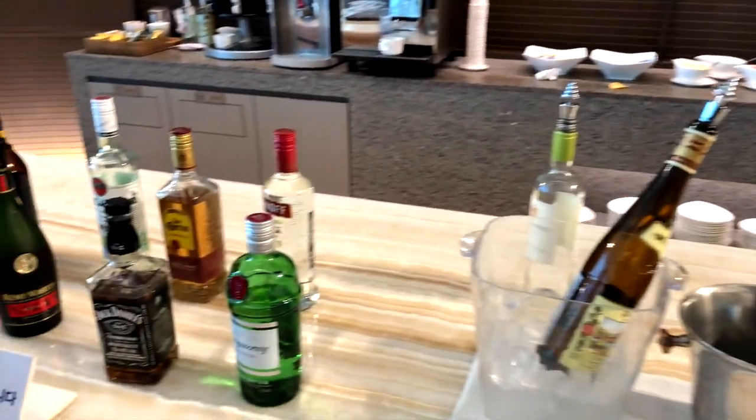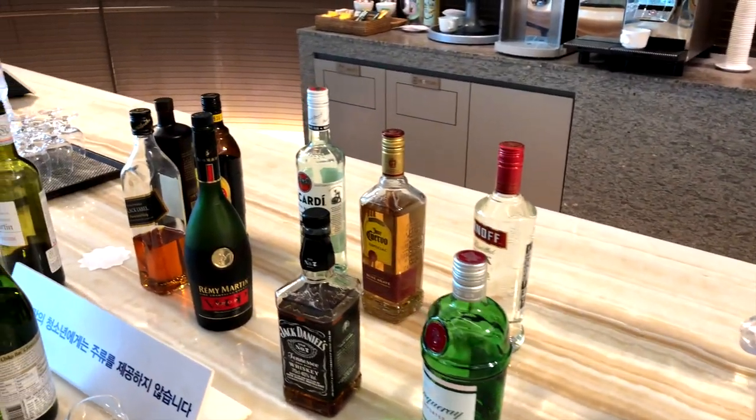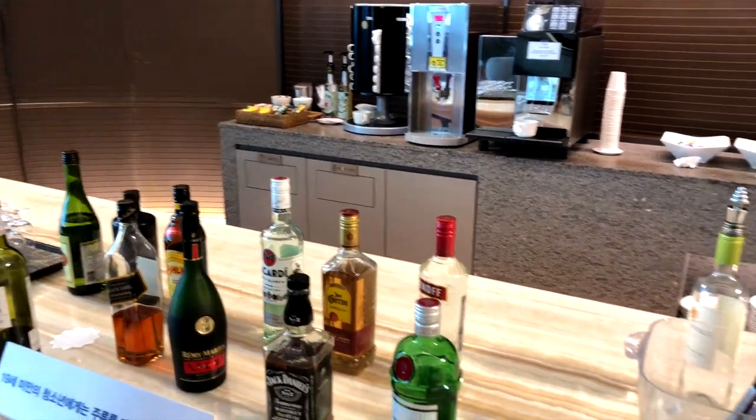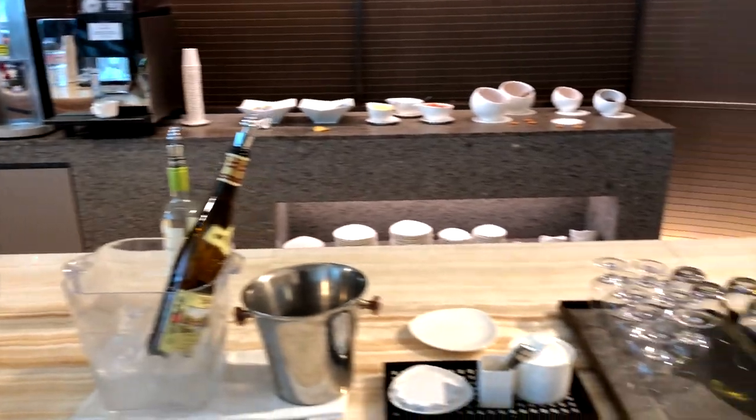As you can see, there is a wide variety of spirits available, like Jack Daniels, Johnnie Walker Black Label, Tequila, Smirnoff, Bacardi, and some kind of ice wine.